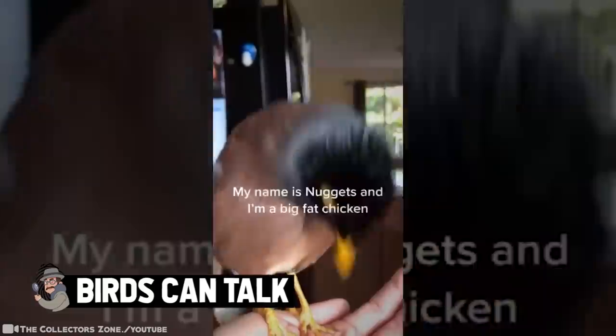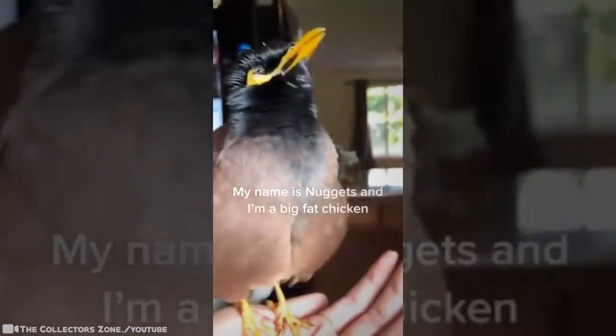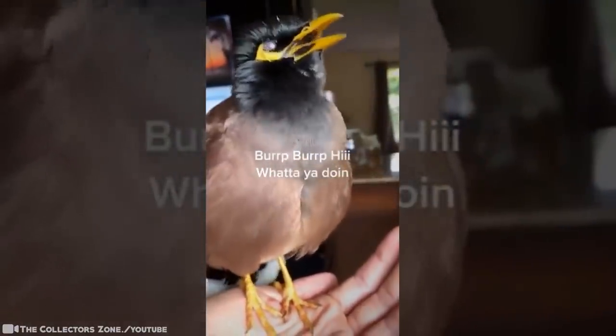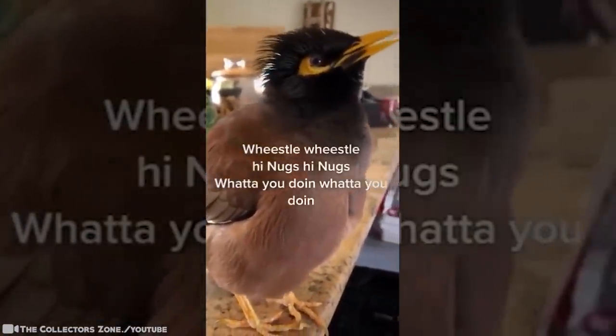Birds can talk. A bird was filmed pronouncing 'my name is Nuggets and I'm a big fat chicken' in footage filmed at her home in Hilo, Hawaii. The clip was uploaded to TikTok, where videos of the talking bird have been viewed millions of times. This myna bird thinks she's a chicken and has become an internet hit with hilarious performances of her favorite phrases. She's also able to cluck like a hen and make a burp sound. If you want a chatty, intelligent bird to share your home, then the tropical myna bird is the pet for you.